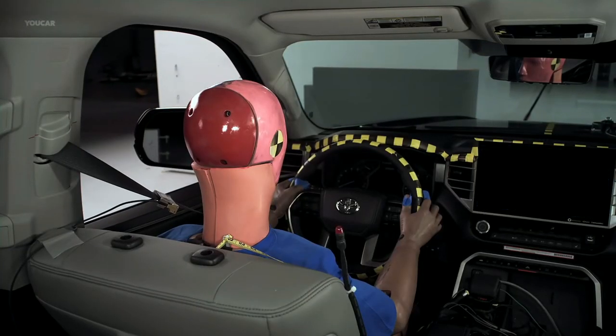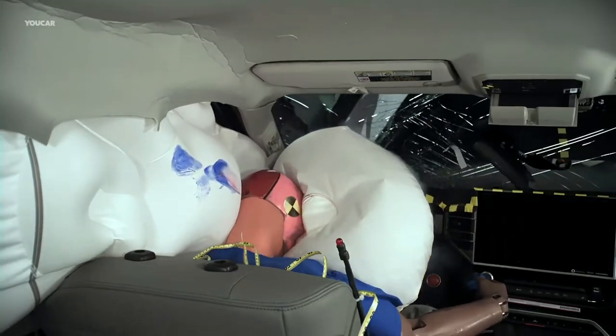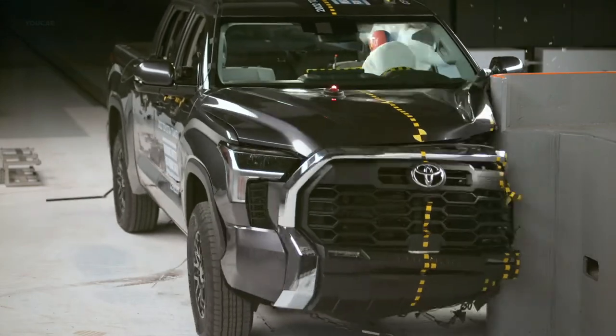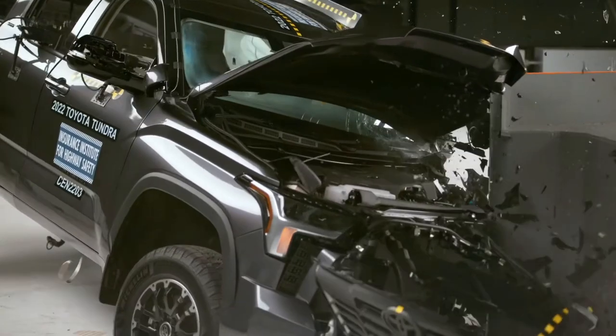The LED reflector headlights on the SR, SR5, and Limited trims earn an acceptable score. The LED projectors on the Limited with the premium package, Platinum, 1794, TRD Pro, and Capstone grades get a good rating.